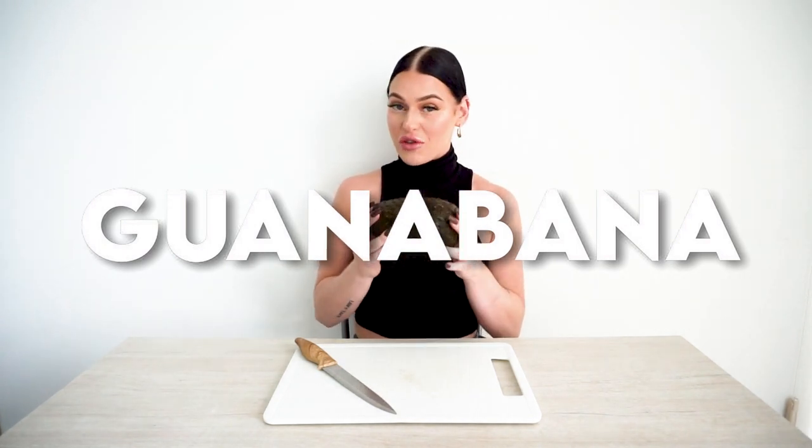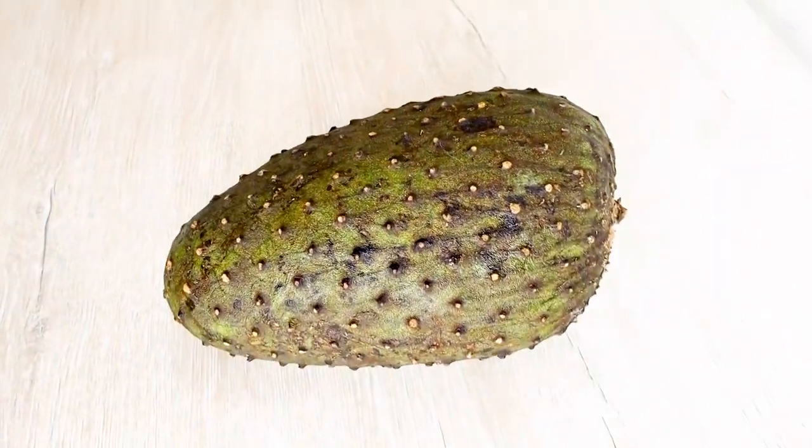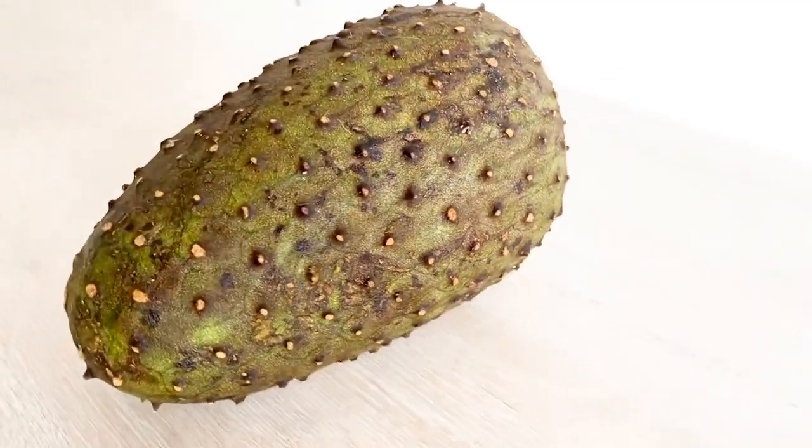The next fruit I'm going to try is called a guanabana, which I've been very excited to try but a little nervous about. Guanabana is a giant green spiky fruit that can weigh up to 4 kilograms. The white juicy flesh has a weird, slimy texture — that doesn't sound intriguing, but let's get into it.